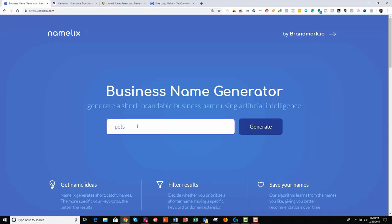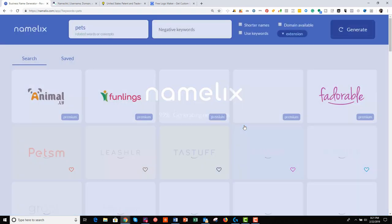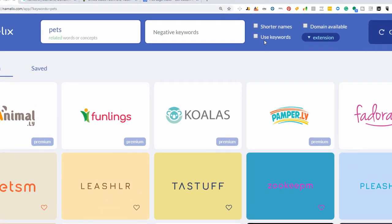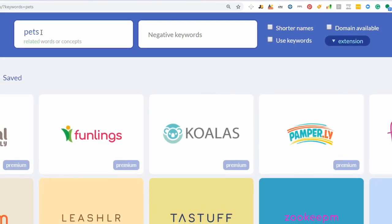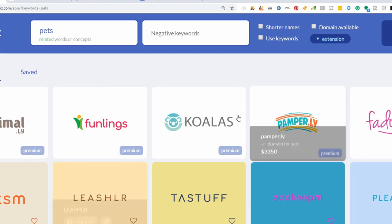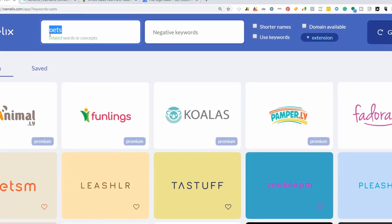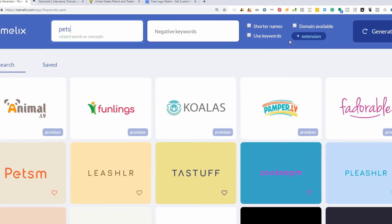For this example, I'm going to input 'pets' just to generate ideas and show you how the tool works. It's processing and here it comes up with a couple of ideas. At the top you'll notice you can choose to use keywords — if you click this button, it will make sure that whatever brand names populate here have P-E-T-S in them. So if you're staying really open, you're not going to use this. If you want specific sounds like 'Baz' in your name, you're going to put Baz in there and use keywords.